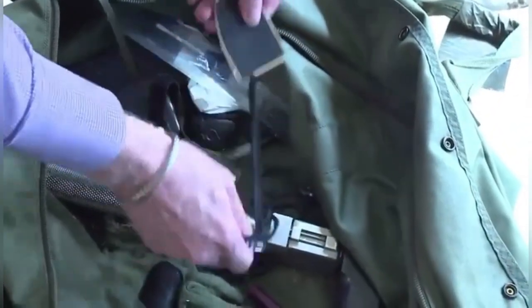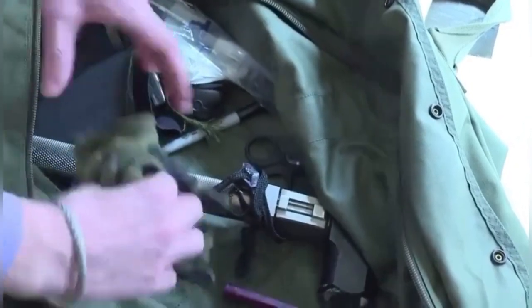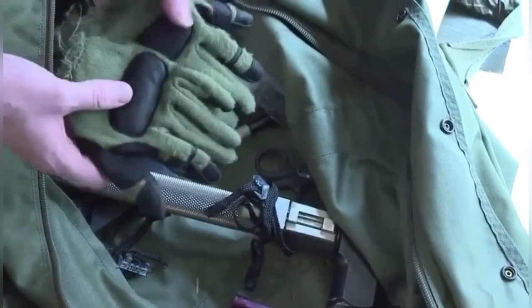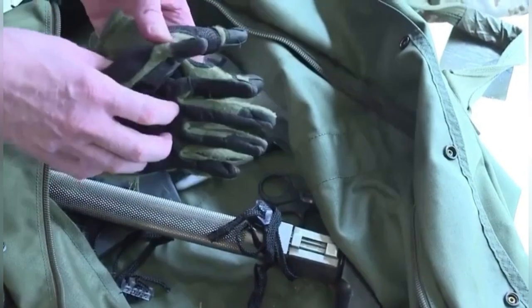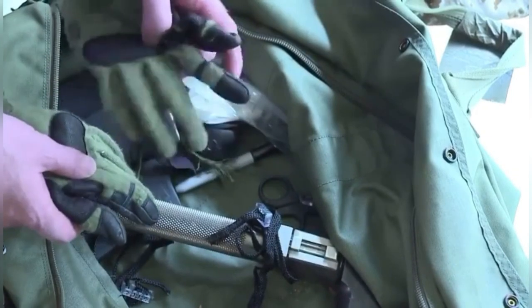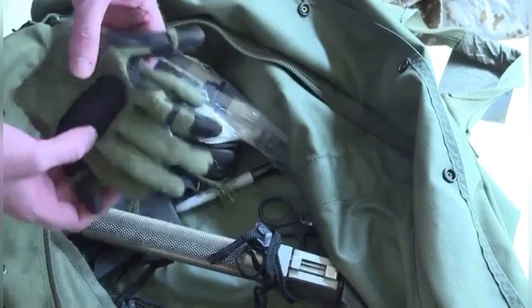Carried some extra American flags on the mission. And a set of gloves — we wanted gloves that were thick enough that we could fast rope, that could take the heat of the rope, but also thin enough that when we landed we could get our fingers in the trigger, because we knew we'd be in a fight as soon as our feet hit the deck.